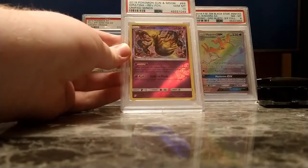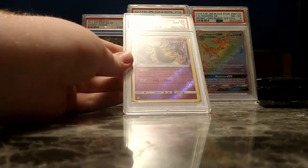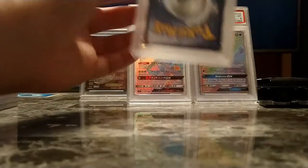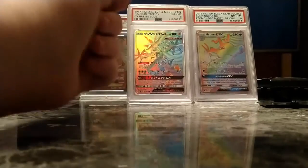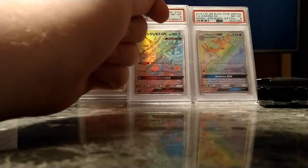And here's a Giratina Gem Mint 10 Reverse Foil from Unified Minds. I didn't think I'd get the 10, honestly — there's a little nick up there, though you probably can't see it. But I will put it in the Giratina stack.